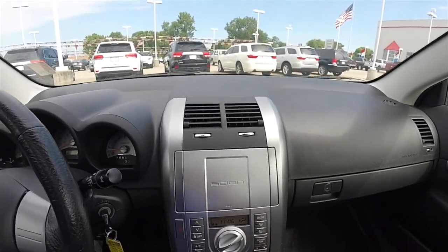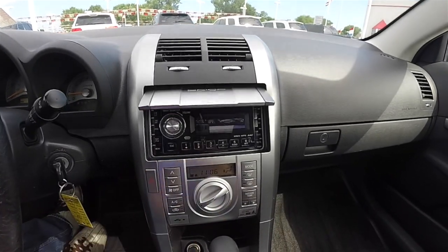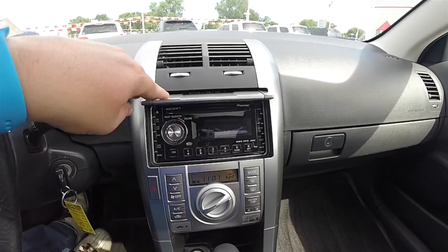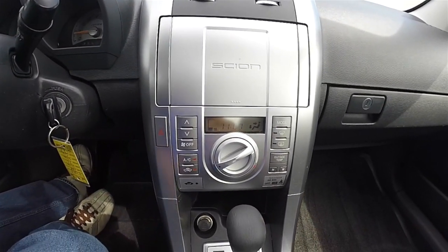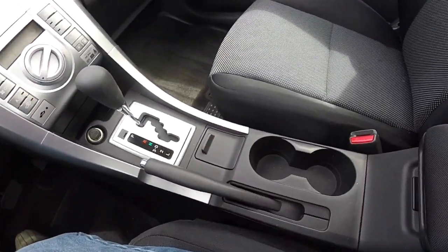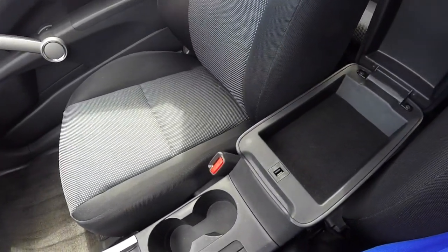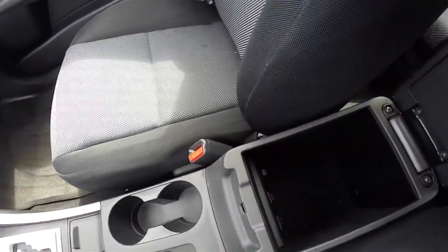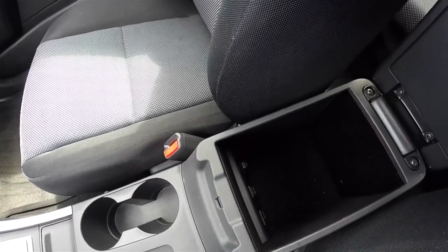Moving down the center stack, there is satin aluminum trim. You have the Scion faceplate, which opens up to reveal the Pioneer sound system. Moving down, climate controls. Dual front cup holders. The center armrest has dual level storage. Inside you have a 12-volt power point, an auxiliary input jack, and an iPod adapter cable.